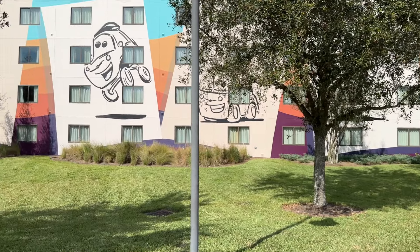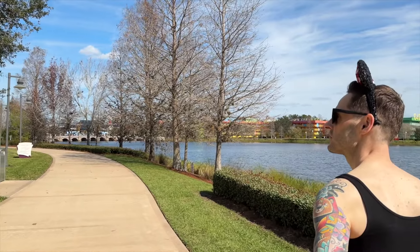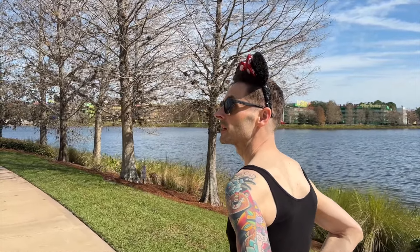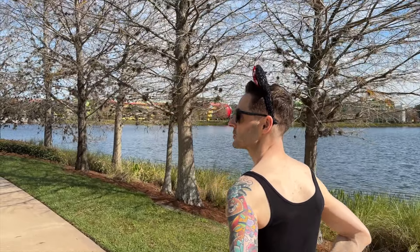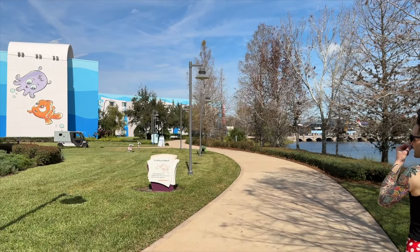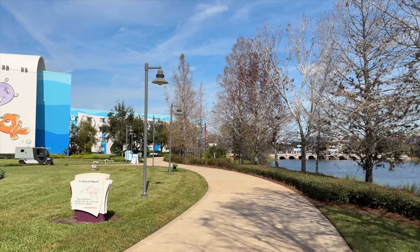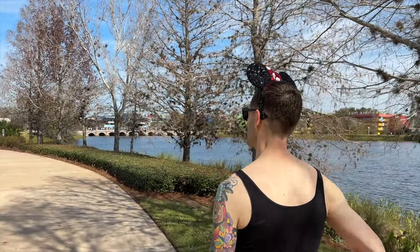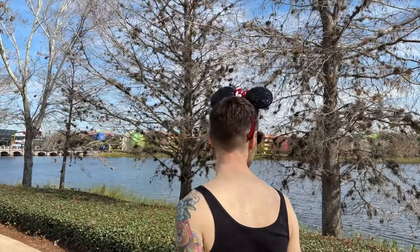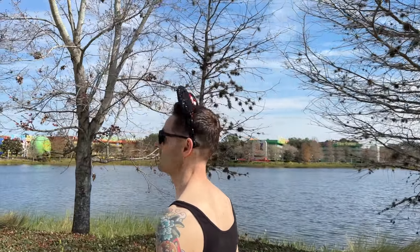We're now into the Finding Nemo portion of the resort. The theming here is outstanding — look at the decorations and the vibrant colors on the windows. Guests will unofficially decorate their windows, which was especially cool in November when people had Christmas lights in theirs. I love that it adds extra magic to the experience. Across Hourglass Lake is Pop Century Resort, which also has really fun theming.